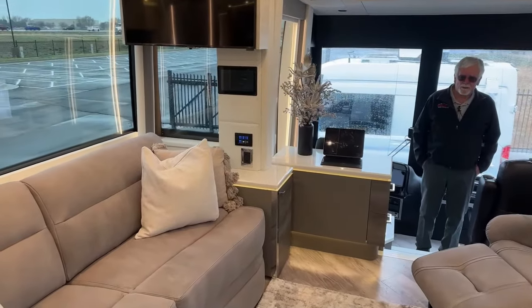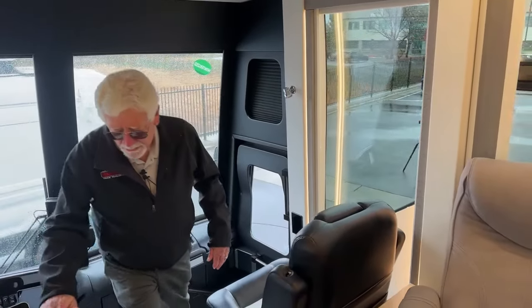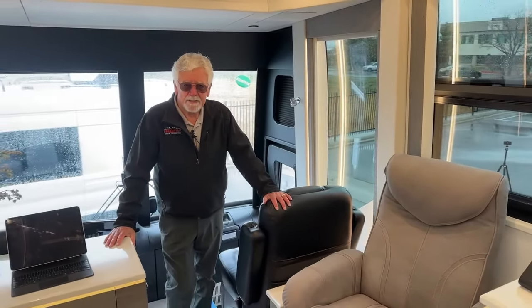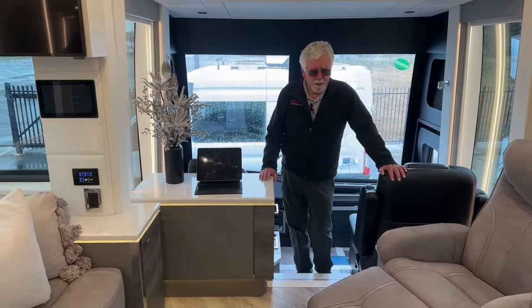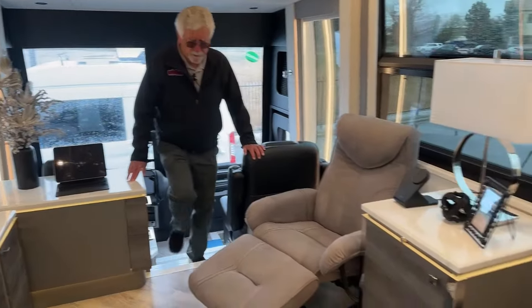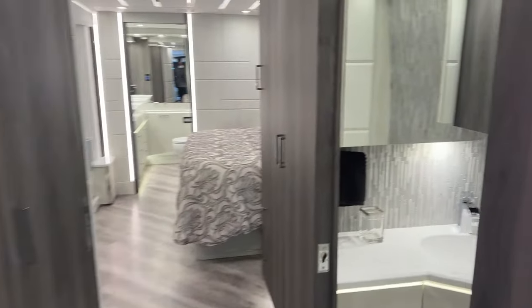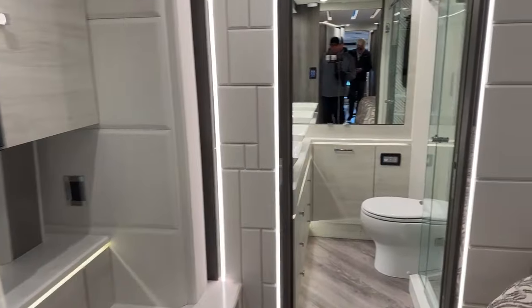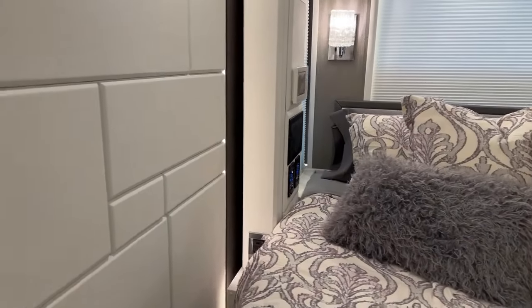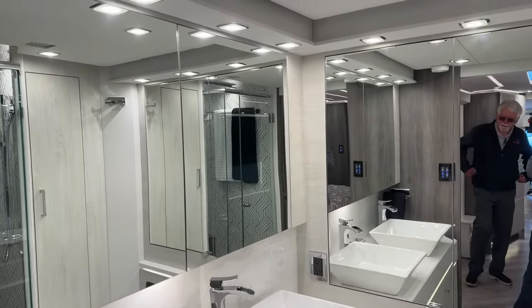We get a lot of comments from customers saying, 'I really like this — it's not overdone, it's not overstated. I can stay in this coach for a while.' Sometimes after three days in Vegas you want to get out of town, but in these coaches it's not that way. So let's go to the back and work our way forward. The elegance, intuitive controls, simplicity, functionality, convenience, and support — we're experiencing the elegance part right now.